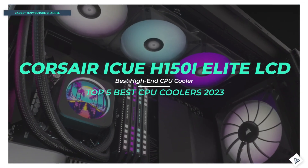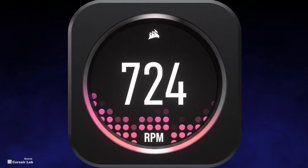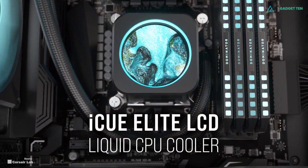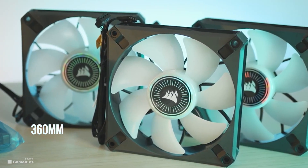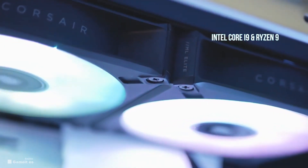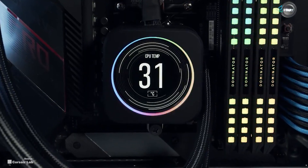Number 1: Corsair iCue H150i Elite LCD. The Corsair iCue H150i Elite LCD is the liquid cooler you turn to when only the best will do. Its stunning looks are rivaled only by its incredible performance. At 360-millimeter, it has enough cooling ability to handle even the most demanding Intel Core i9 and Ryzen 9 processors, even if you overclock them and turn up the heat.